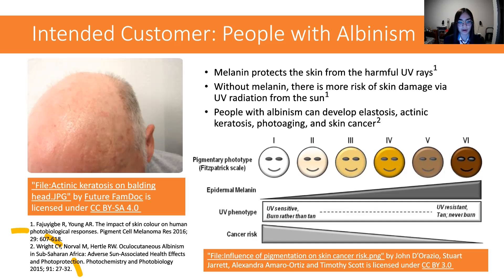As you can see in the bottom right image, people with less melanin in their skin, like people with albinism, have a high risk of getting skin cancer compared to people that have more melanin in their skin. Overall, overexposure to sunlight is really damaging to people with albinism, so our product will be useful because it can notify wearers when they've been exposed to too much sunlight.